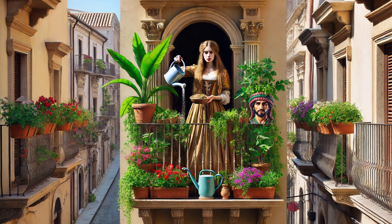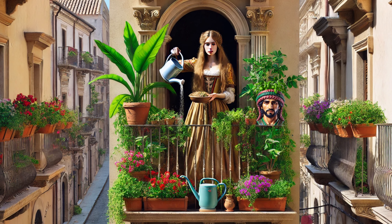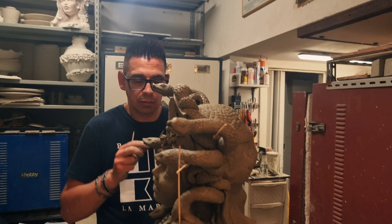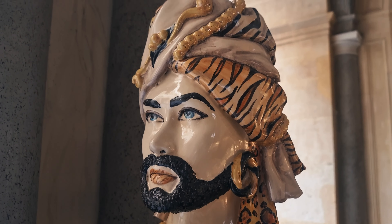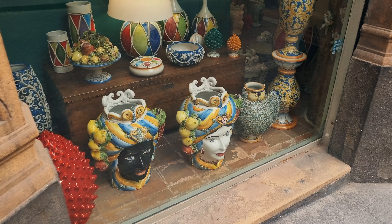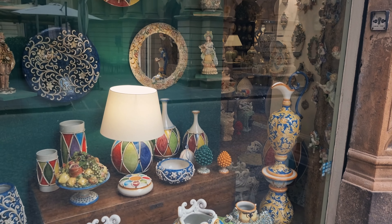A summer Sunday in Sicily — it's extremely hot, everyone's going to the beach, and we're doing the opposite: we're venturing inland, which is uncharted territory. Our first stop is the Villa Romana del Casale, an ancient Roman villa that boasts the richest, best-preserved collection of Roman mosaics in the world.